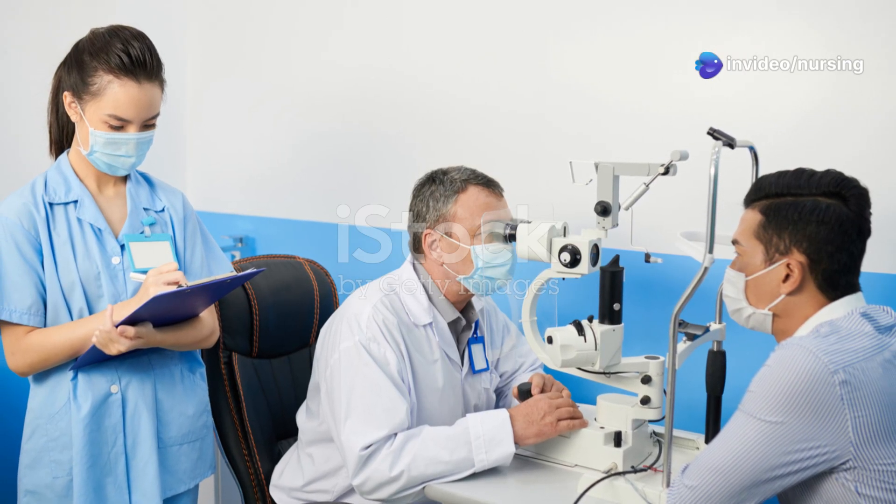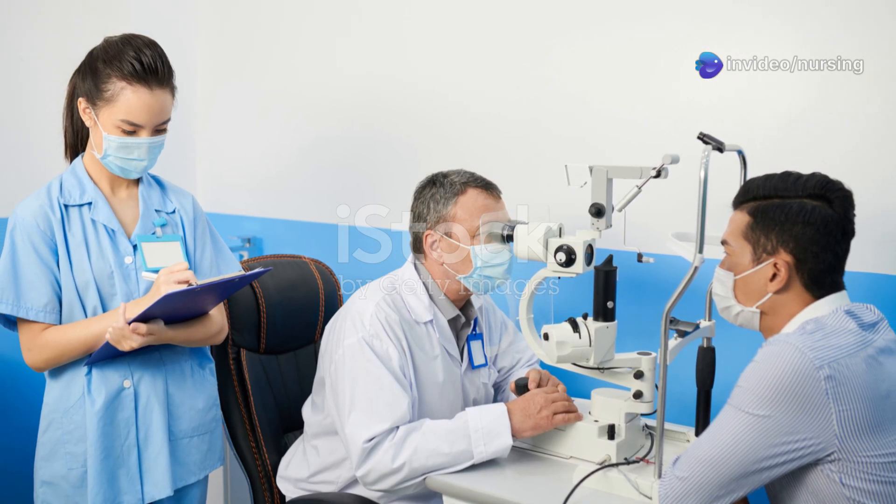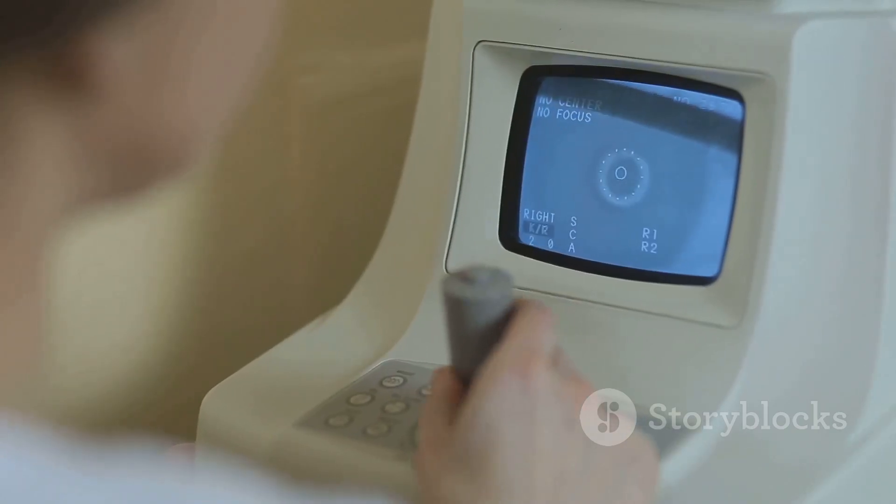Which instrument is used to measure intraocular pressure? Is it A. Sphygmomanometer, B. Tonometer, C. Spirometer, or D. Otoscope? The answer is B.